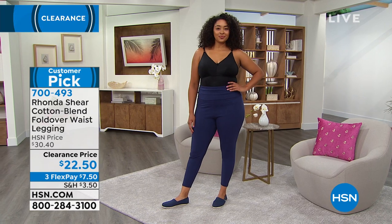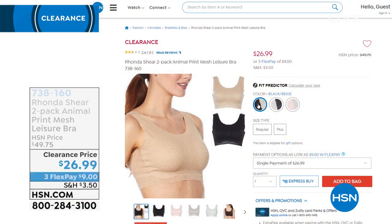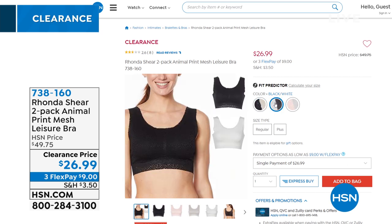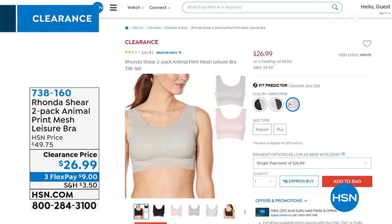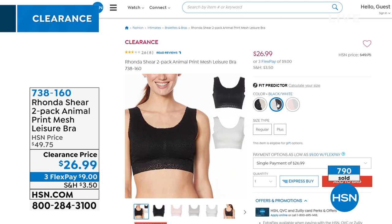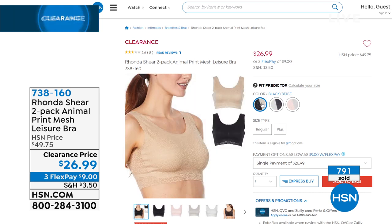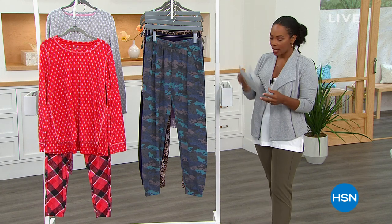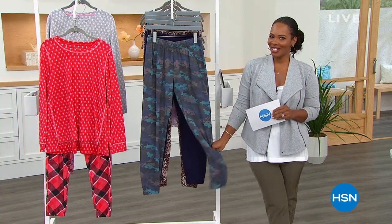I want to remind you of the first bra. If you're just tuning in, welcome to HSN — we are in the midst of an hour of intimate fashion clearance. We started with the two-pack of the Animal Print Mesh Leisure Bra in black and beige, black and white, and pink and gray. Very popular — over 800 of you picked those up. You can step into it or pull it over your head. It's super thin, lightweight mesh. Item number 738-160. And when we come back, we've got Comfort Code by Cuddle Duds.